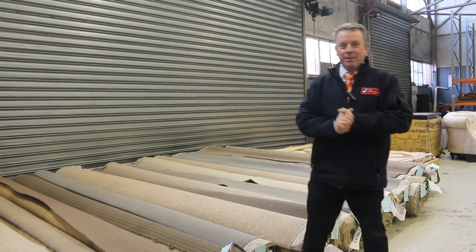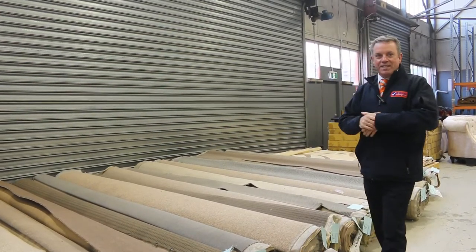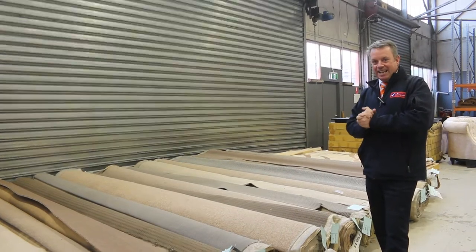G'day, I'm John from Fowler's Auction and Sales. I'm here to preview tomorrow's carpet auction — that's Wednesday the 24th of August at 10am.